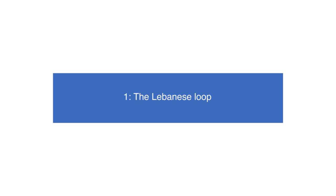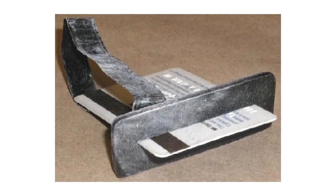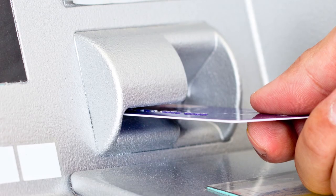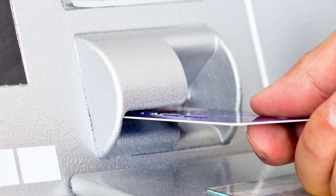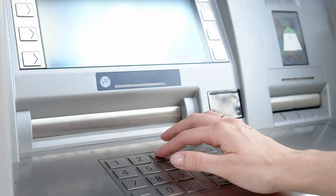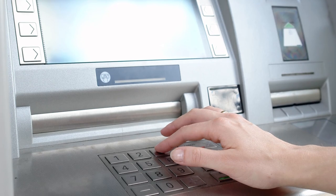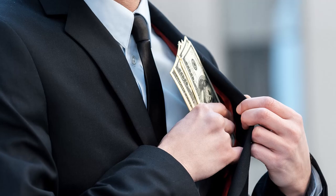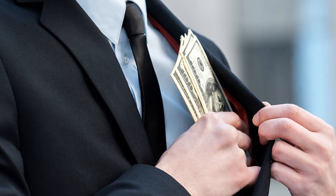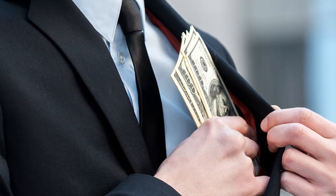The Lebanese Loop. This trick involves the use of an external device in order to steal your credit card. A blocking mechanism is inserted into the ATM card slot. After you have already inserted your PIN and you don't see your card coming back out, the most common reaction is to go into the bank to report the incident. The criminals are lurking nearby and seize the opportunity to remove the blocking device, get hold of your card, and withdraw money.